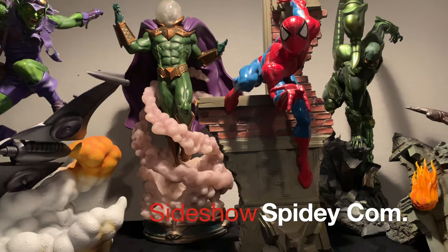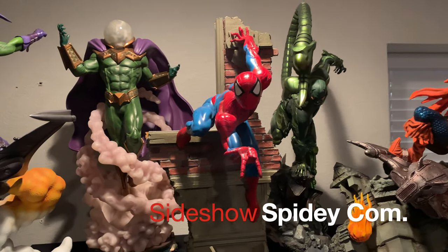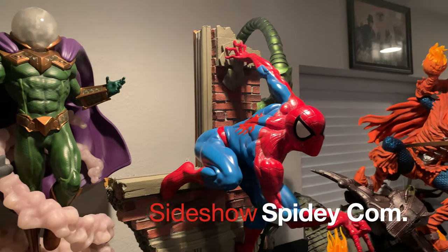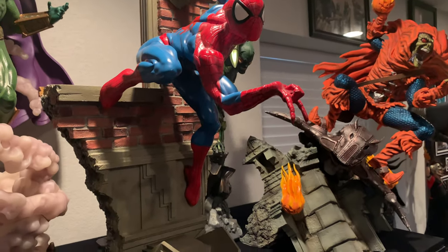Then Sideshow Comiquette Spider-Man. Again, a very underrated piece. This is one of those pieces that until you see it in person, you really just can't get a good appreciation for it.